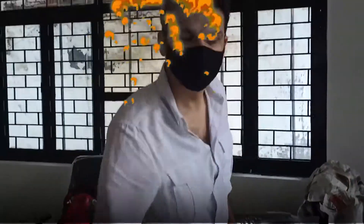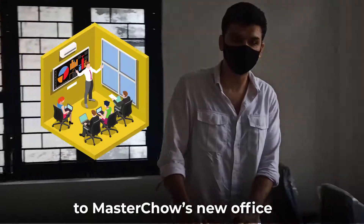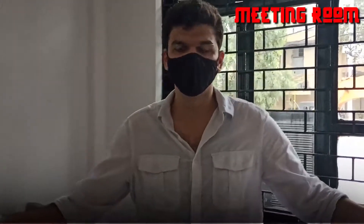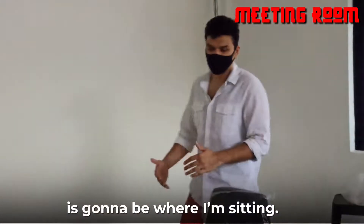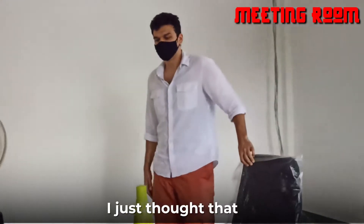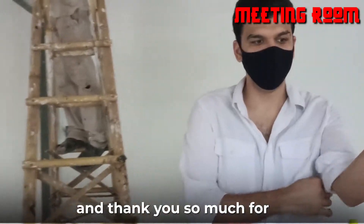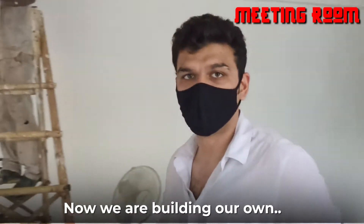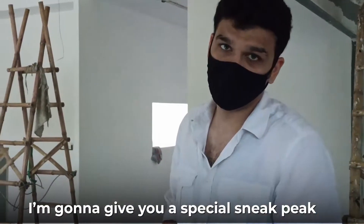Welcome guys to the Master Chow team office. Where I am standing right now is going to be our leading group area, and on this side of the room is going to be where I am sitting. I just thought you guys should know what we are doing, and thank you so much for all the love you guys have given. Now we are building our own production today and I am going to give you a special sneak peek.